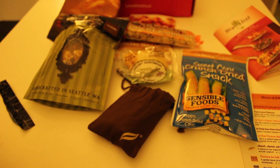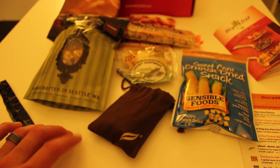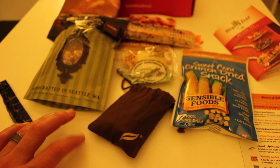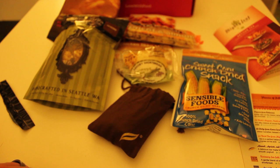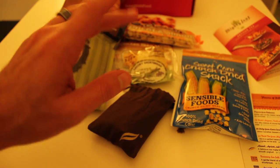Alright, hope you guys enjoyed this. Definitely give Love With Food a look if you're interested in getting some of these organic, non-GMO foods. I'll see you next time. Bye.